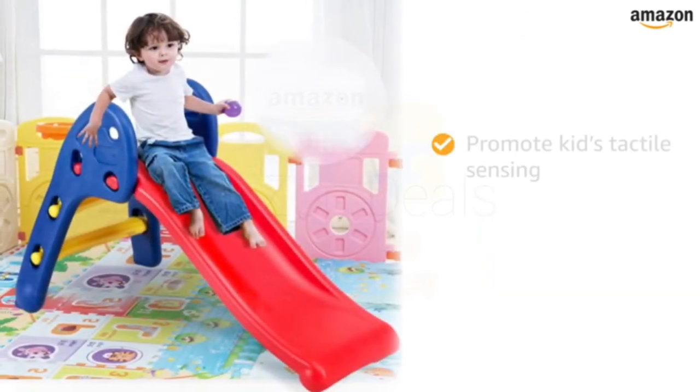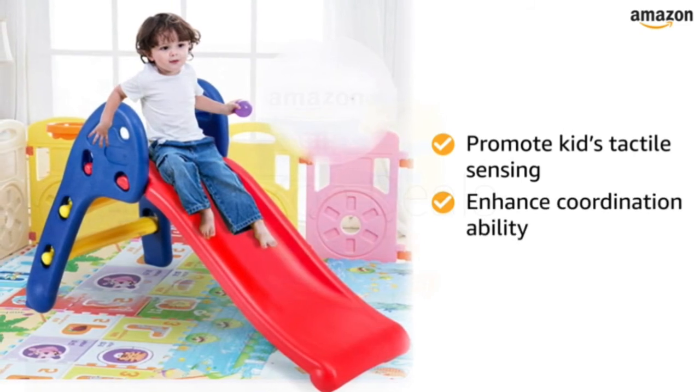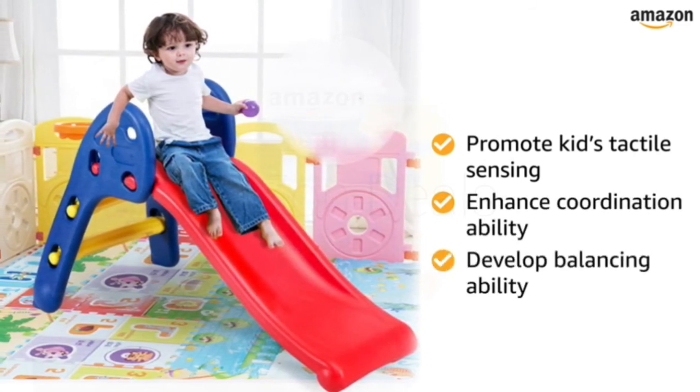This garden slide will promote kids' tactile sensing, enhance their coordination ability, and develop their balancing ability.